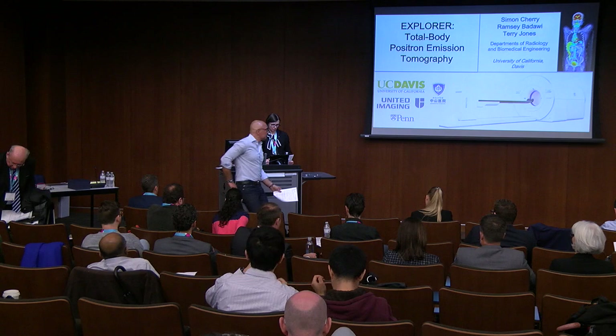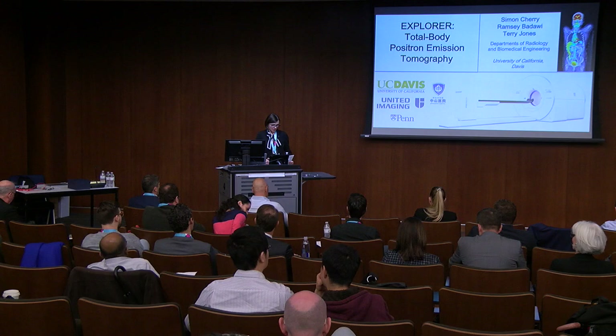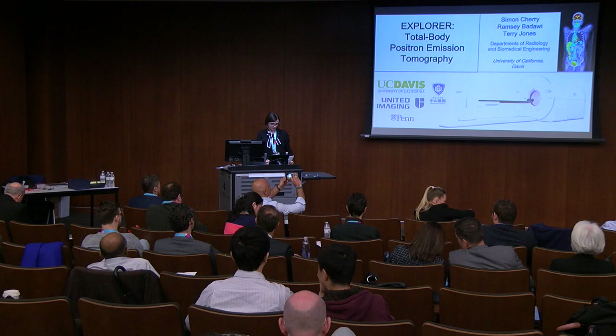Dr. Cherry received his Bachelor of Science with honors in Physics and Astronomy from University College London, and then completed his PhD in Medical Physics, also at UCL, at the Institute of Cancer Research. He was a postdoctoral fellow at UCLA, and then joined the faculty in the Department of Molecular and Medical Pharmacology at UCLA in 1993. In 2001, Dr. Cherry joined UC Davis as a professor in Biomedical Engineering and established the Center of Molecular and Genomic Imaging. He was the director of this center from 2004 to 2016.